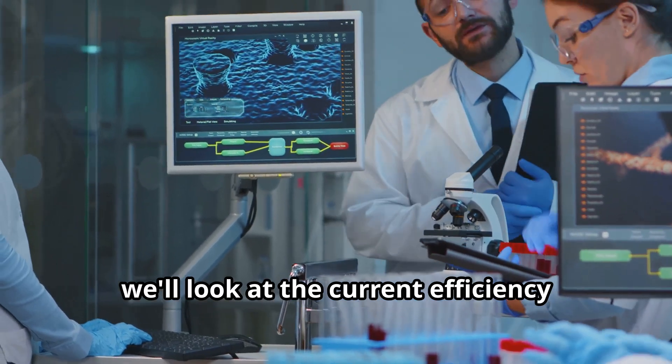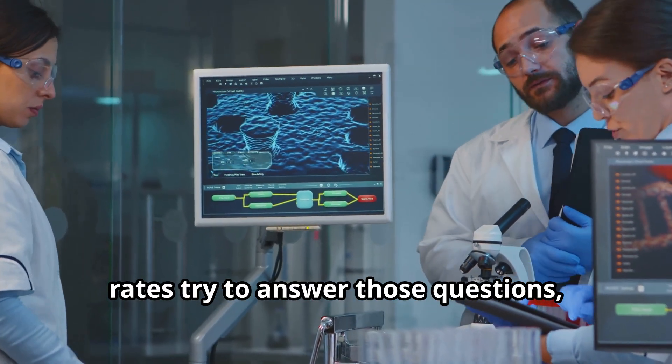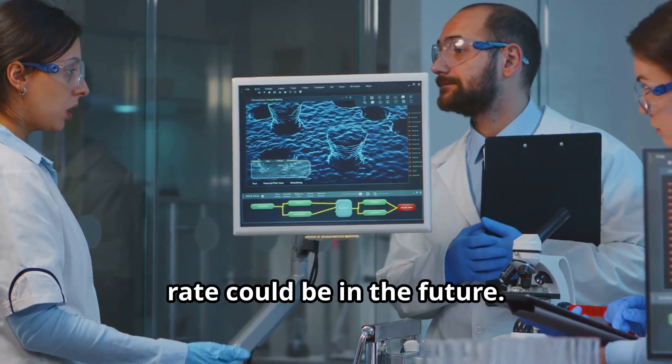In this video, we'll look at the current efficiency rates, try to answer those questions, and see what the solar cell efficiency rate could be in the future.